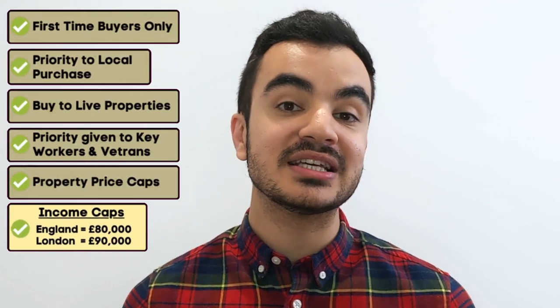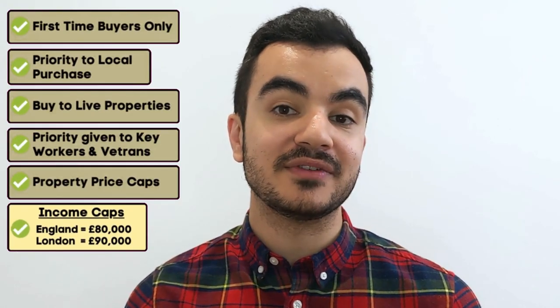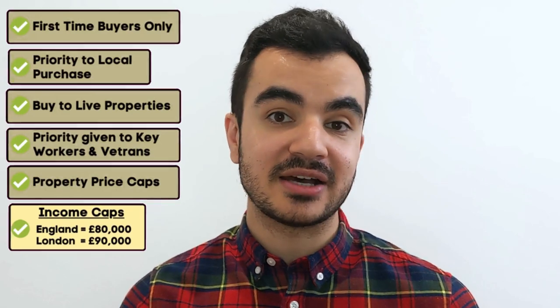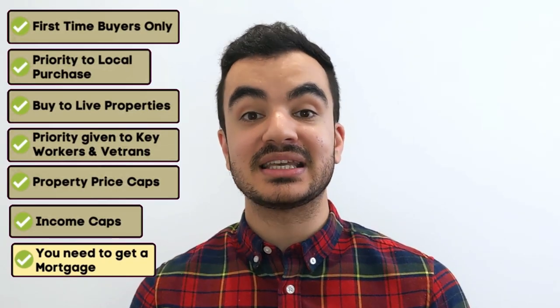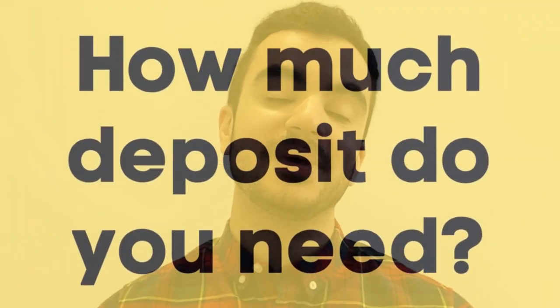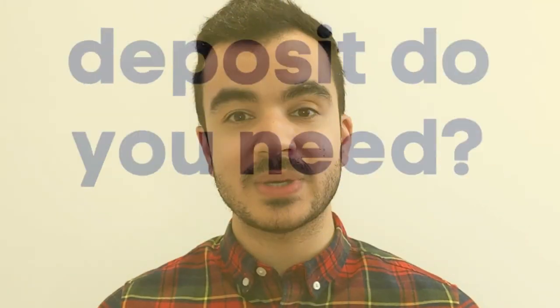The buyers' combined income cannot be more than £80,000 across England; again, this is slightly higher for those that live in London, where it will be £90,000. Local authorities can choose to set lower caps than this within the first three months of the property going on sale. Lastly, you do need to get a mortgage to buy under the scheme — those that can afford to buy these discounted homes without a mortgage will not be considered. This is one of the measures to stop people purely using this scheme for investment purposes.